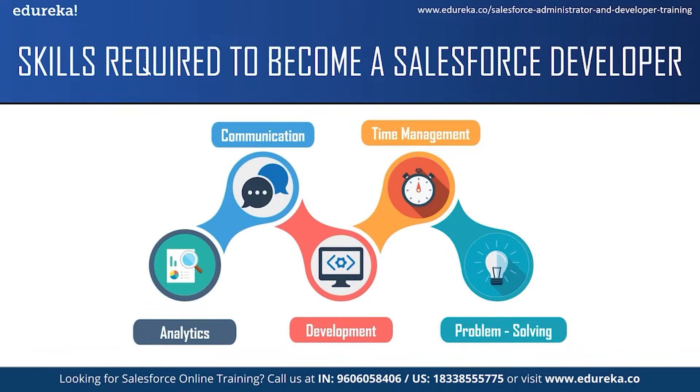The next skill is communication skills. As a Salesforce developer, you will be expected to communicate complex information to people who might not have much computer knowledge, and also have to answer questions while giving clear instructions. You also have to communicate with your team members and people of other departments.